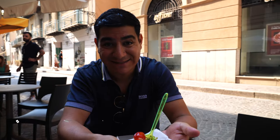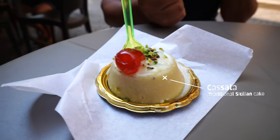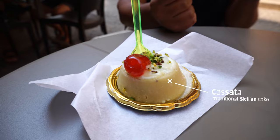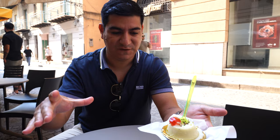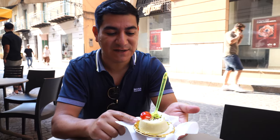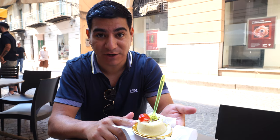Now we have a cassata — a cassata siciliana. This is the main dessert on the island. There are many desserts, but this one is the main one. It's very, very sweet. Normally it's huge and you have to share it, but this one is an individual presentation, so I will not be willing to share.